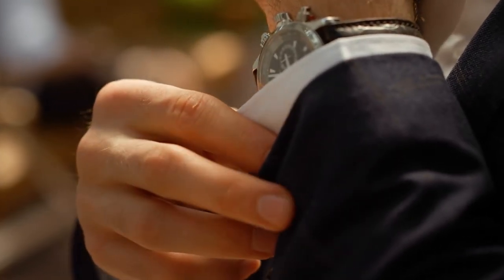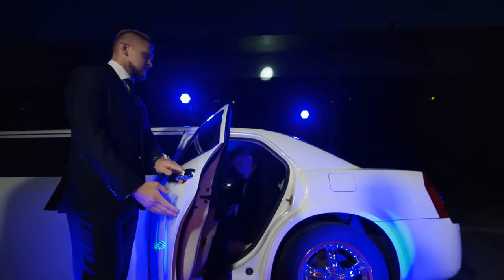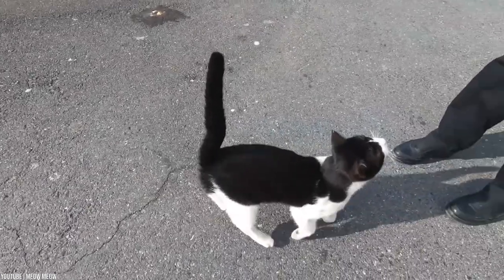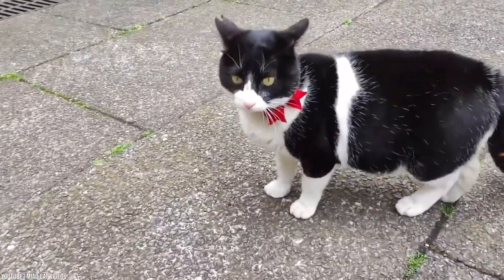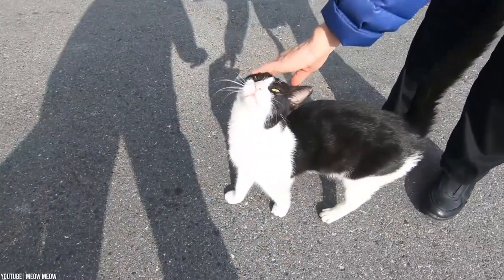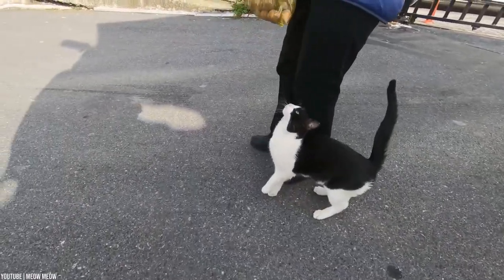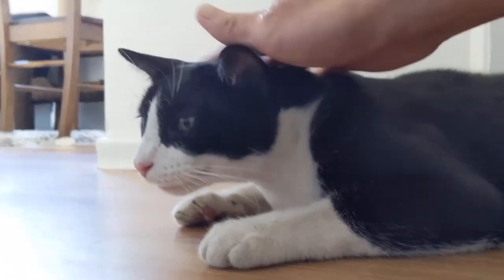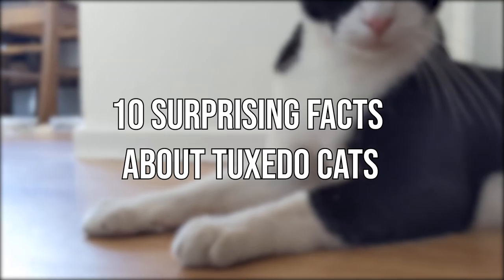Associated with status and luxury, a person wearing a tuxedo usually demands respect and authority. However, tuxedo cats are relatively chill animals. You may not even notice, but tuxedo cats are a surprisingly common kind of cat that you can find just about anywhere. Today, we will check out 10 Surprising Facts About Tuxedo Cats.